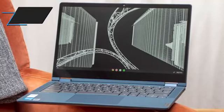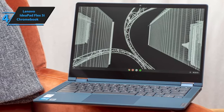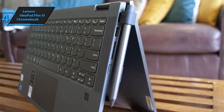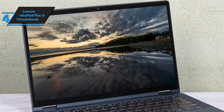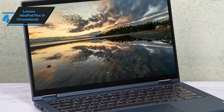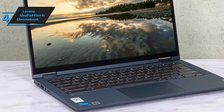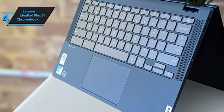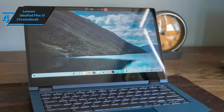Another standout in our lineup is the Lenovo IdeaPad Flex 5i Chromebook, which we believe is the leading Chromebook from Lenovo in 2024. This device features a 13.3-inch display that can rotate almost completely, making it incredibly versatile. It's equipped with a range of processors from Intel, including Core i3 and Core i5 to Celeron, and offers memory configurations of 4 to 8 gigabytes of RAM, along with storage options of 128, 256, and 512 gigabytes. One of the notable features of the IdeaPad Flex 5i Chromebook is its optional OLED screen, enhancing the user experience with vibrant colors and deep blacks.